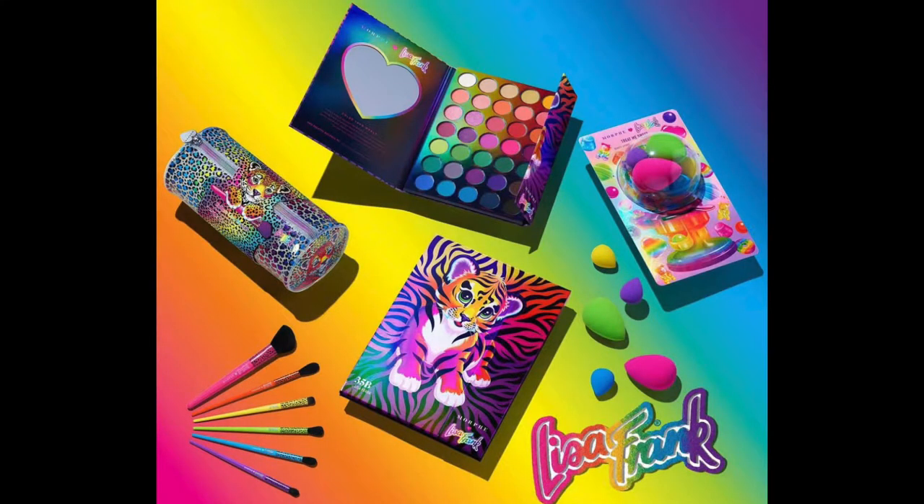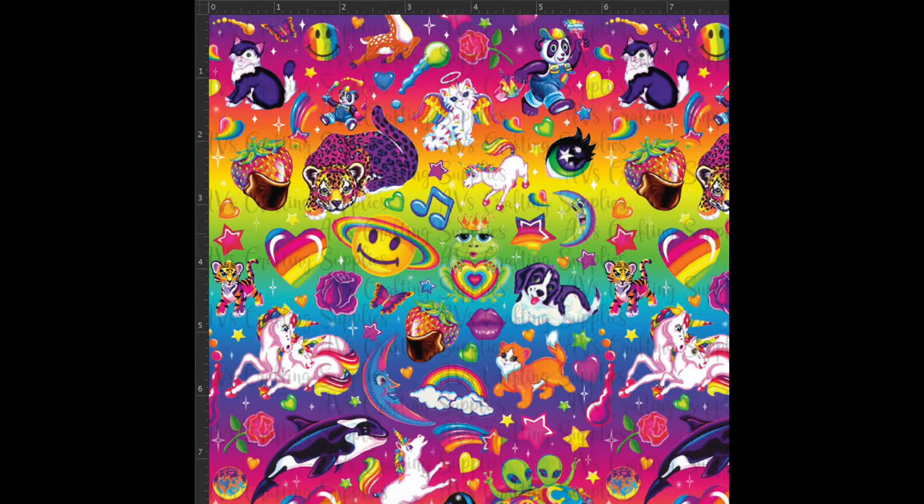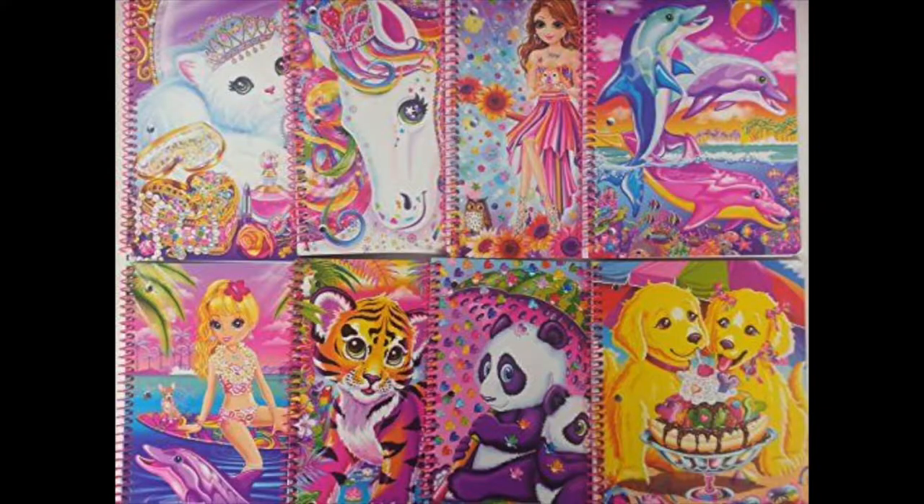I am super duper stoked to be showing you this collection today. It will be immediate nostalgia for any 90s kid. I'm talking about the Morphe x Lisa Frank collaboration. For those of you that don't know who Lisa Frank is, her unique and vibrant multi-color animal prints were such a staple of the 90s through stickers and school supplies.